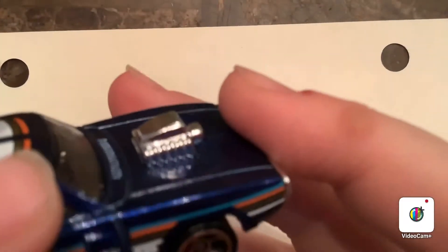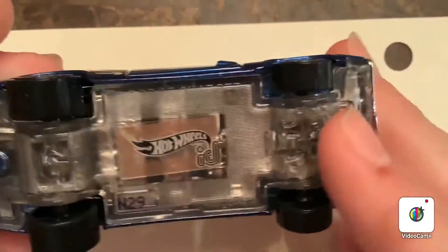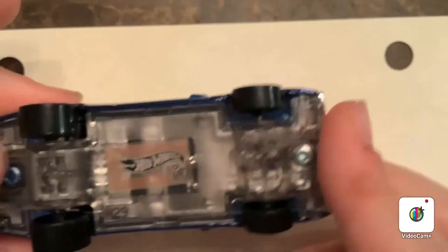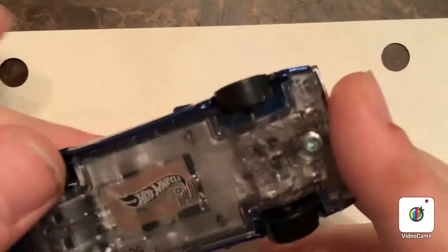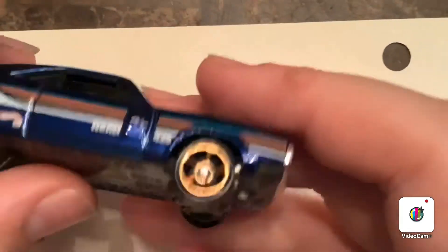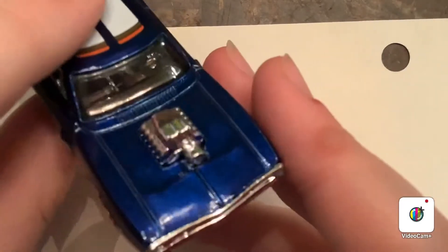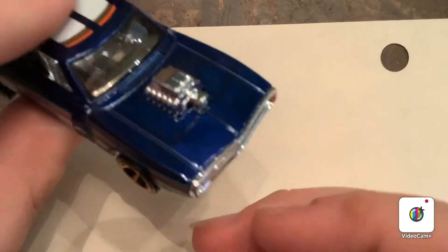Here is the bad boy charger — this thing is very, very cool. First of all, here is the base. It's clear, so you can see the chip. That's where you scan it into the game. And up front, you got the big engine — 900 horses of Detroit Muscle. 900 horsepower. That's cool. I like that.